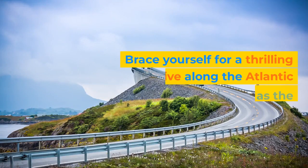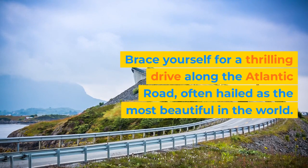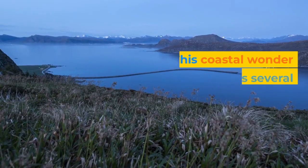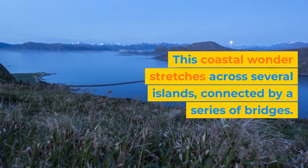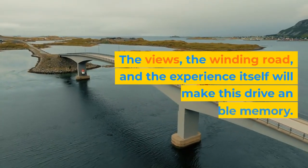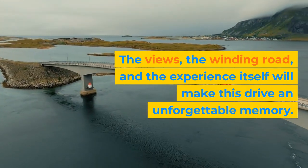Brace yourself for a thrilling drive along the Atlantic Road, often hailed as the most beautiful in the world. This coastal wonder stretches across several islands, connected by a series of bridges. The views, the winding road, and the experience itself will make this drive an unforgettable memory.